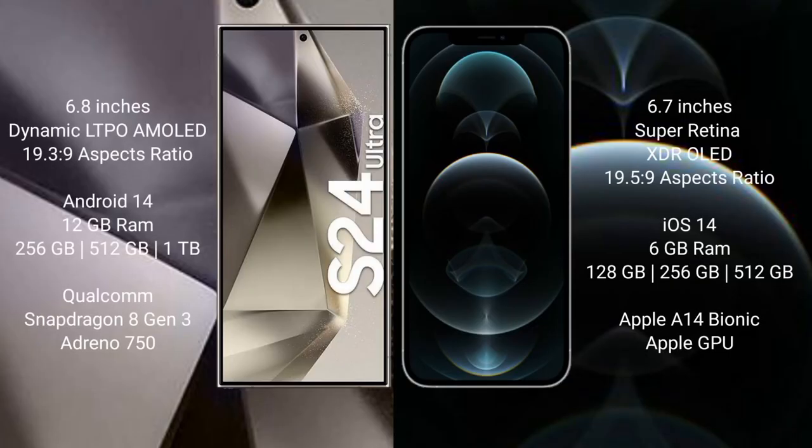The S24 Ultra comes with a 6.8-inch Dynamic LTPO AMOLED display with aspect ratio 19.3 to 9. The iPhone 12 Pro Max comes with a 6.7-inch Super Retina XDR OLED display with aspect ratio 19.5 to 9.